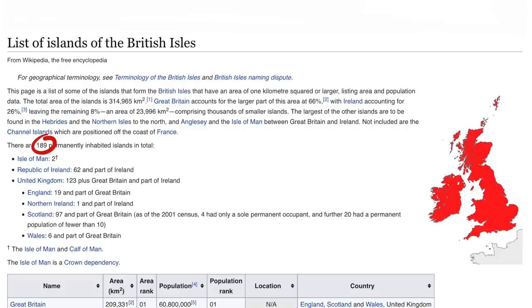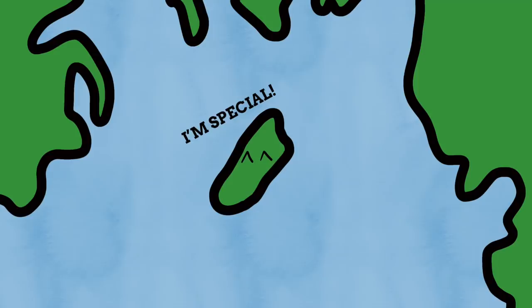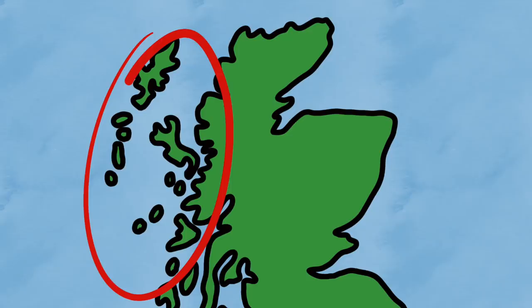Wikipedia lists that there are no less than 189 permanently inhabited islands across the British Isles. These islands come in all different shapes, sizes, and statuses. Some have entire cities and settlements, while others are home to just a handful of people. While most of these islands are just seen as being part of one of the UK's home nations, some get more sovereignty, as you will see. A lot of these islands are parts of archipelagos off the coast of Britain, most noticeably up in Scotland.